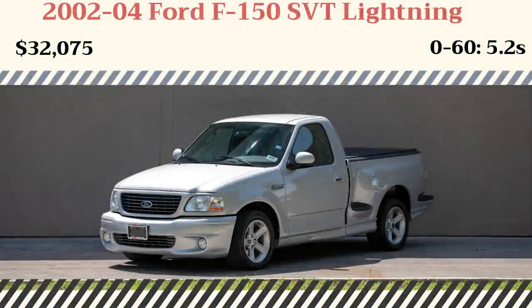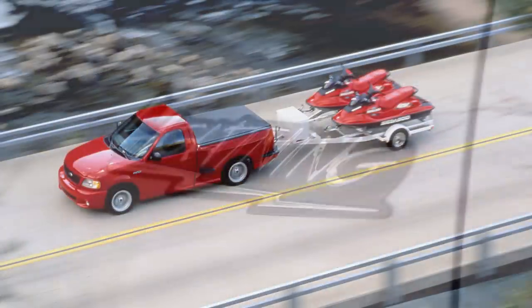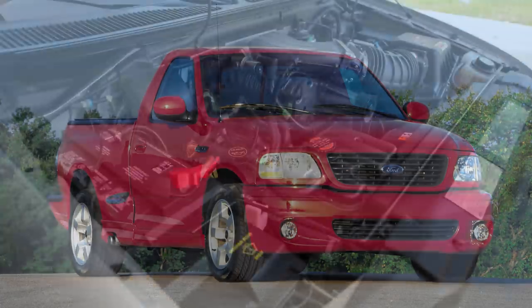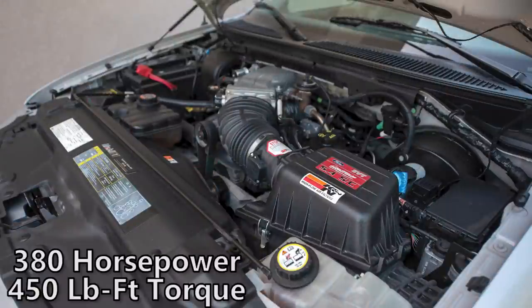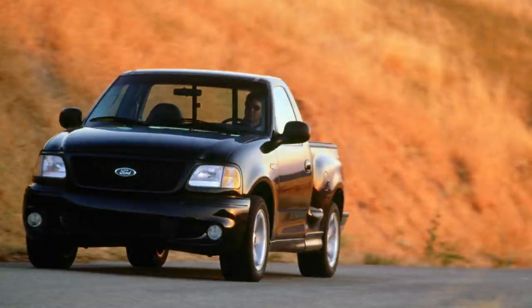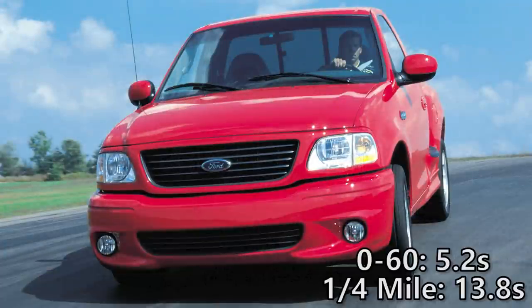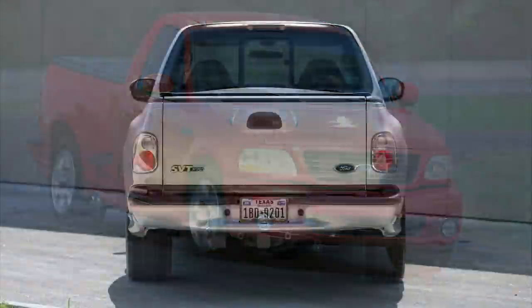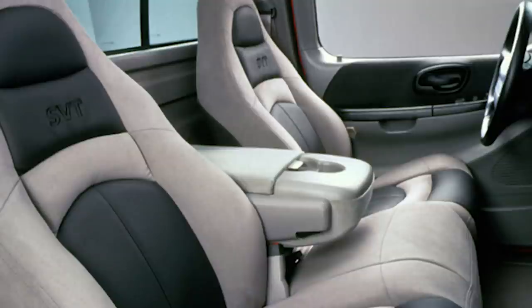The Ford SVT Lightning is next — a sports/performance version of the F-150 developed by the Special Vehicle Team Division of Ford. The first Lightning was available from 1993 to 1995, and after a three-year hiatus it was back for 1999. The second-gen Lightning was powered by a 5.4-liter Triton single overhead cam V8 with an Eaton M112 supercharger. Numbers increased to 380 horsepower and 450 pound-feet of torque after 2001, mated to a four-speed overdrive automatic. The 2002-and-up Lightnings could do 0-60 in 5.2 seconds and the quarter mile in 13.8 seconds. Other improvements included the truck being lowered by 1 inch, a 31mm stabilizer bar up front and 23mm in the back, Bilstein shocks, 18-inch wheels with Goodyear Eagle F1 tires, a limited slip differential, and a unique front fascia with upper and lower grilles.